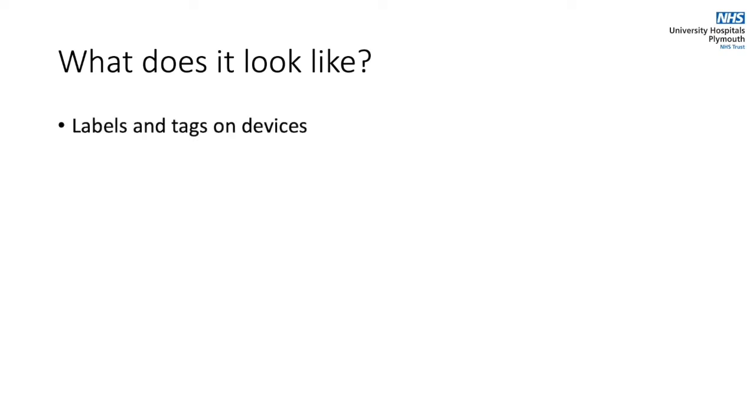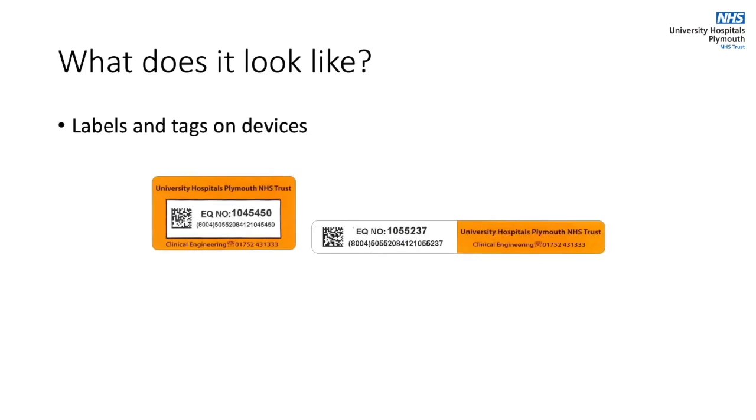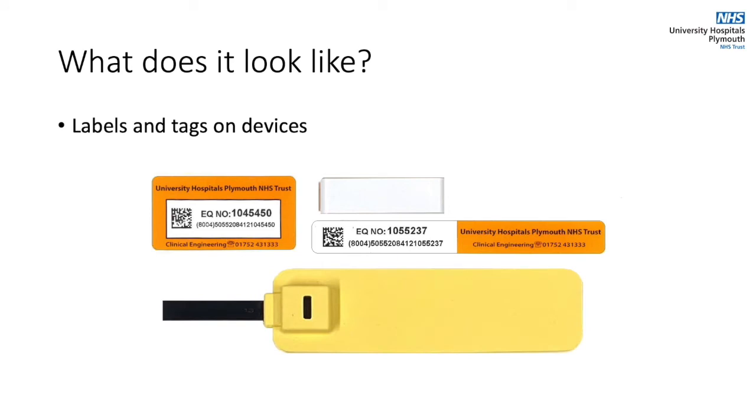You may have already noticed new labels appearing on medical devices and these are indeed RFID ones. Depending on performance different sizes may be used and where labels aren't effective additional tags are available like these. It's important that these are not removed from devices.